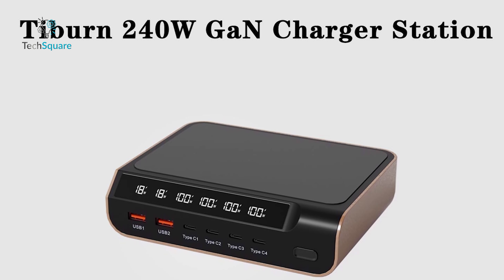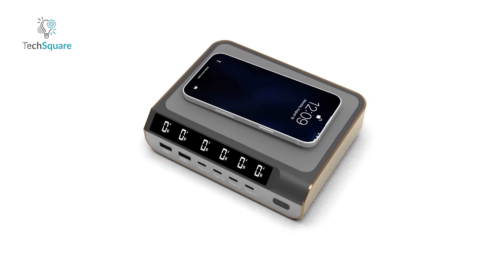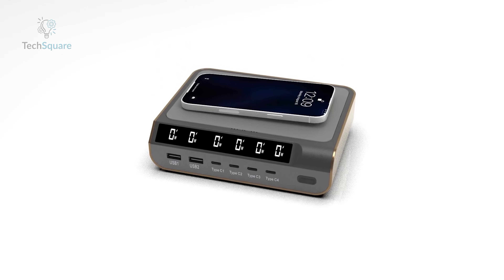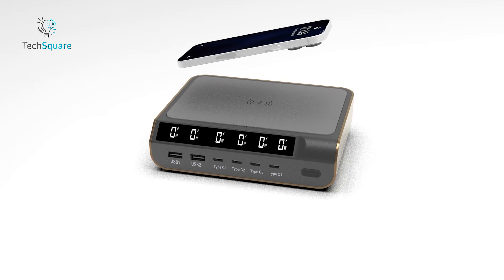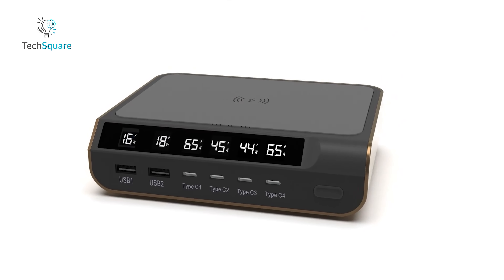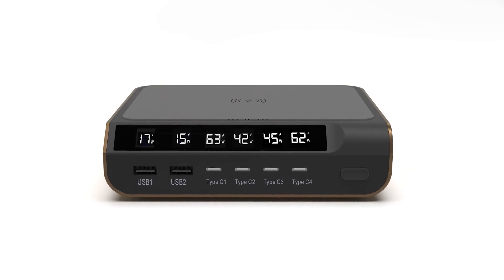Compatible with a wide range of models and supporting various fast charging protocols, this charger eliminates the hassle of difficult charging. With built-in protections against overcurrent, overvoltage, overheating, and short circuits, you can charge with confidence knowing your devices are safe. Elevate your charging experience with the Tyburn 240-watt GaN charger station desktop, where efficiency meets peace of mind.